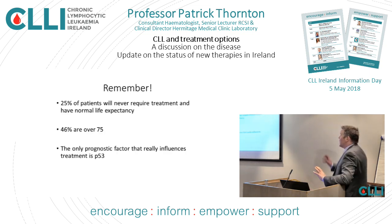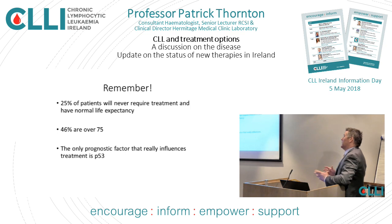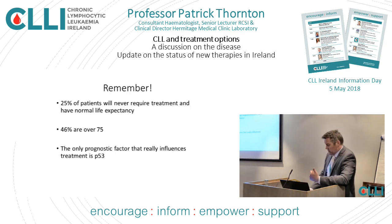About a quarter of people, and possibly a third of women, will never need treatment. Many people with CLL will take a long time to need treatment, and the majority of people with CLL are over 75. Many people with CLL will never get treatment, and that's an important thing to take away if you take nothing else away, especially if you've just been diagnosed. Currently the only real prognostic factor influencing what treatment you use is P53 — a deletion of the short arm of chromosome 17.